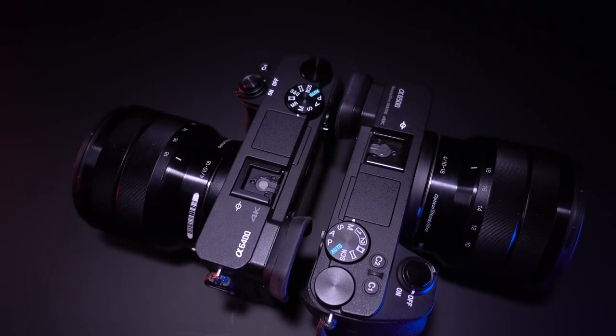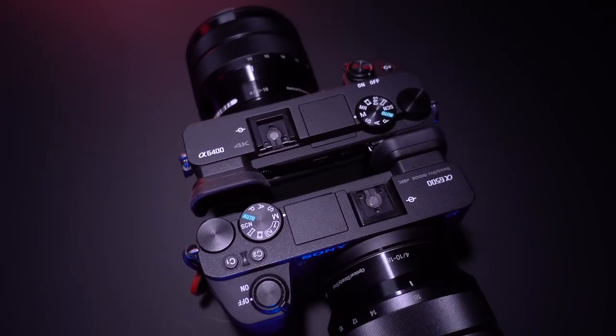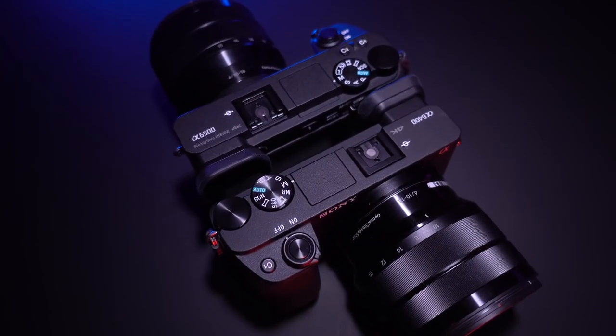One of the primary complaints about the Sony a6500 is the battery life — it is truly abysmal. Anybody who's had one will tell you it just doesn't last; you have to carry around multiple batteries. Interestingly, the a6400 uses the exact same battery but gets remarkably better battery life: the a6400 takes 410 photos compared to the a6500's 350, and shoots 125 minutes of video where the a6500 shoots only 105 minutes.